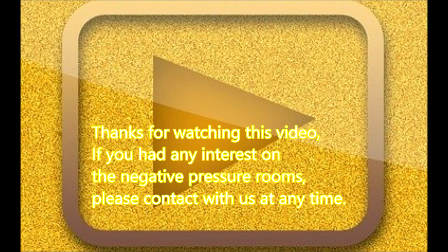Thanks for watching this video. If you have any interest in a negative pressure room, please contact us at any time. Bye, take care.